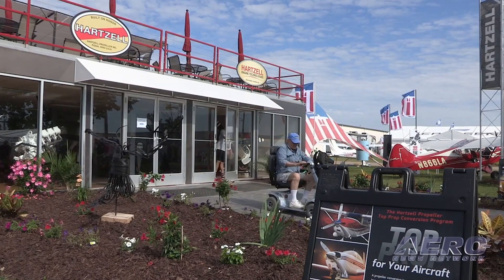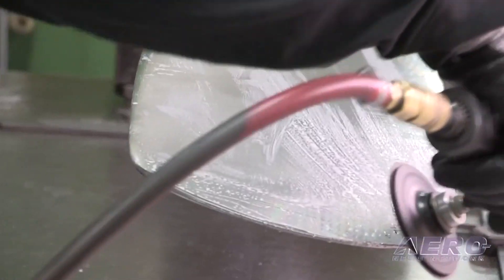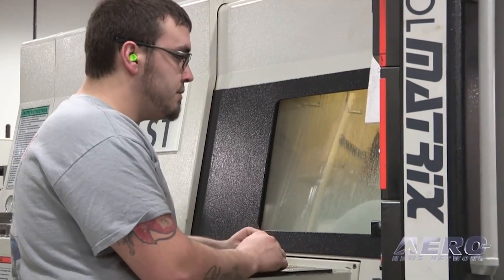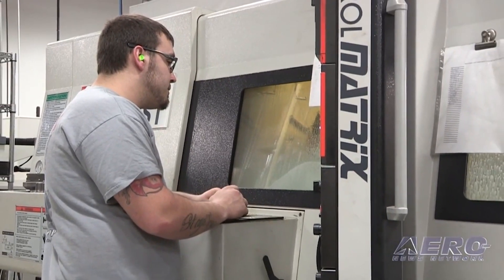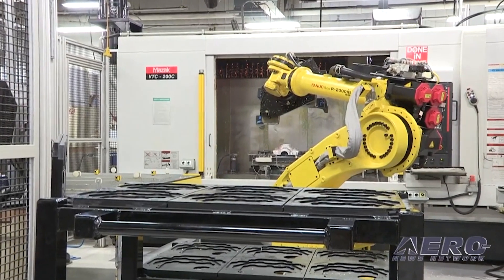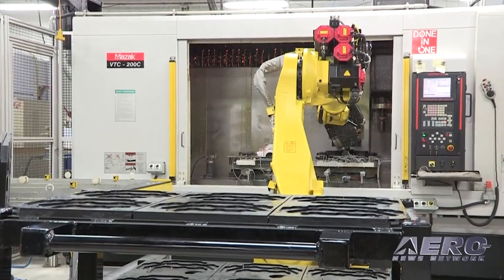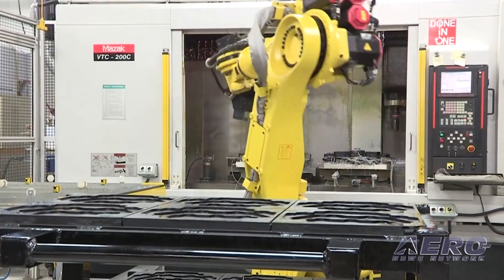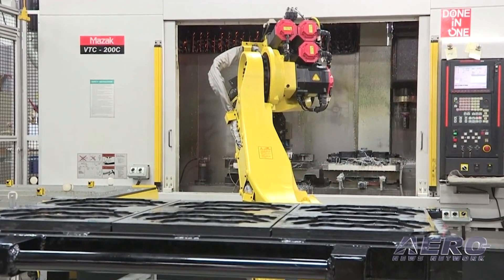The custom-designed Voyager propeller provides premium performance with up to 7 knots faster cruise speed, 10% better takeoff acceleration, an exceptional climb rate, and quieter flight. It features swept aluminum blades designed for optimal performance. Cessna backcountry pilots are encouraged to contact Hartzell Propeller or one of its recommended service facilities to order the Voyager. Hartzell expects to deliver more than 50 additional Voyager propellers by end of year following STC approval.